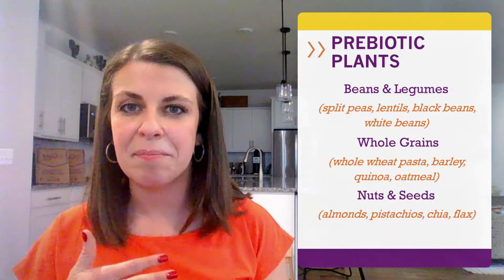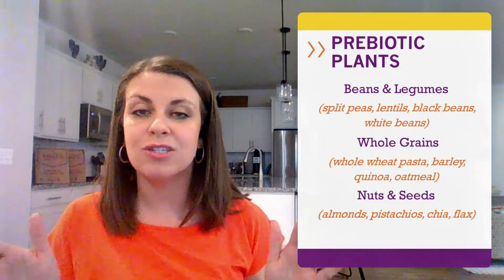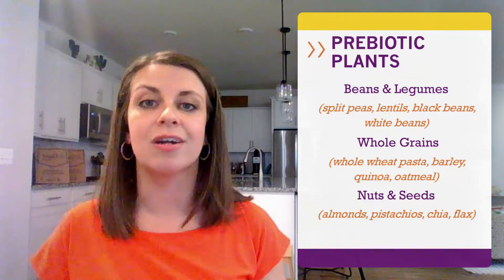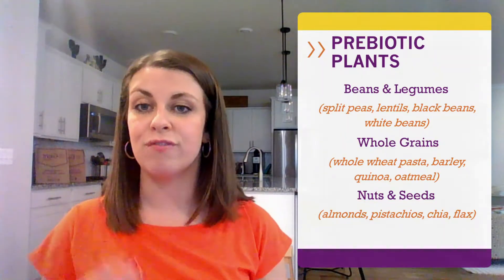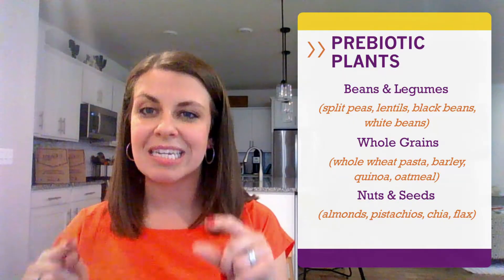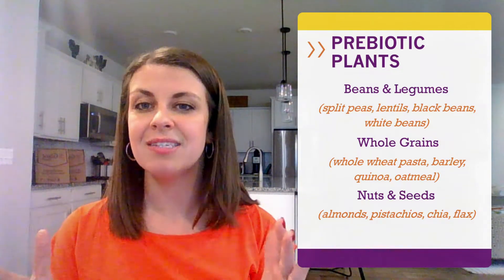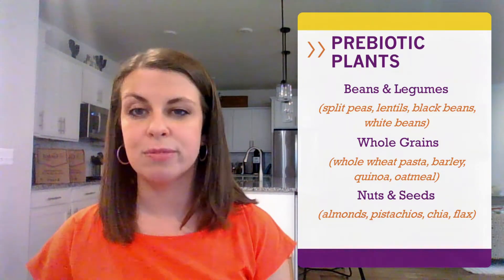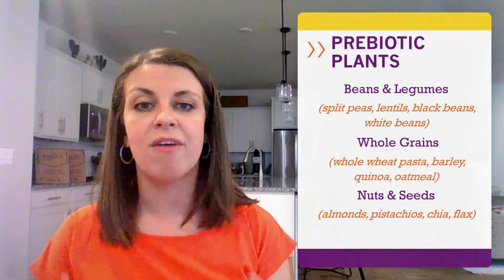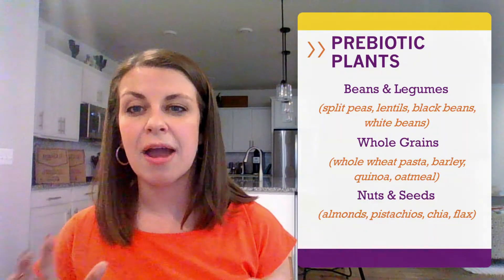One cup of lentils or black beans will provide about half of your daily requirements and are a great source of plant-based protein. One cup of whole grains, like whole wheat pasta or quinoa, will provide a quarter of your daily requirements. When you're looking for whole grain products, be sure to check the ingredients list and the nutrition facts label — we want "whole" to be the first word on the list and look for about five grams of fiber per serving. Nuts and seeds will also provide fiber and heart-healthy fats, offering around five grams of fiber per serving.